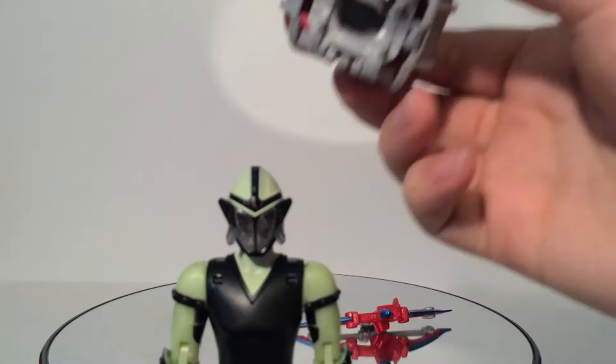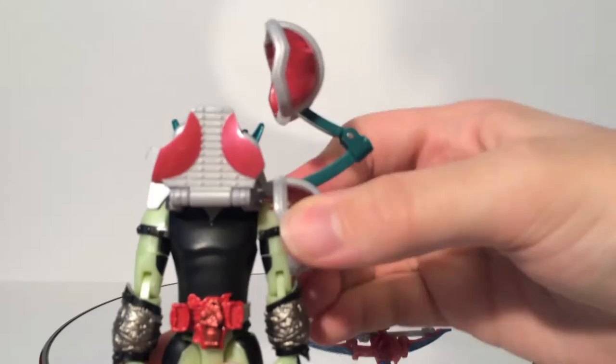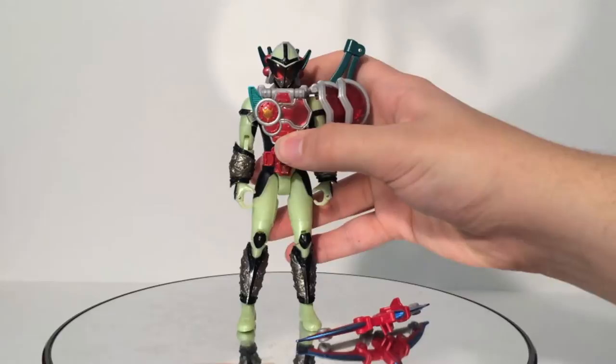As for the Cherry Energy Arms — you can see it's two cherries. It's actually kind of clever how this goes from two cherries into a single shoulder pad armor. It clicks on in place and fits in nicely, a lot better than Bravo's did. Now we can do the Arms Change — it's just really cool how this whole system of joints works to make this happen. Bring this down, bring this back, and there we have Kamen Rider Sigurd Cherry Energy Arms.